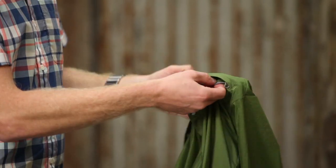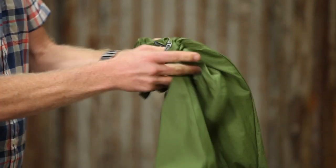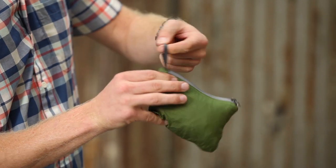As with all of our Houdini products, this pullover is designed to stuff into its left chest pocket and it has a carabiner loop in there so that you can clip it onto your pack or your belt as you continue on your way down the trail.